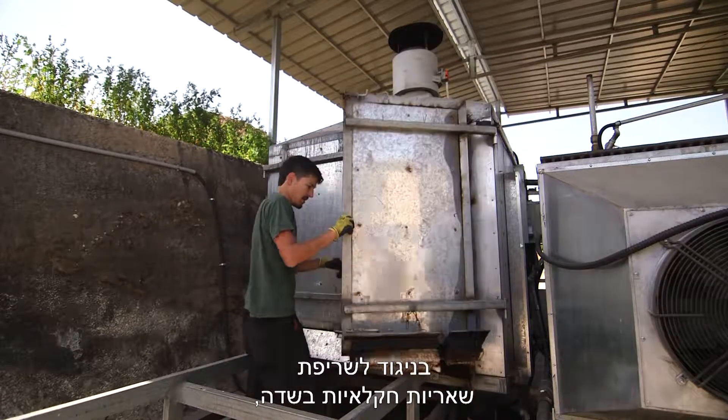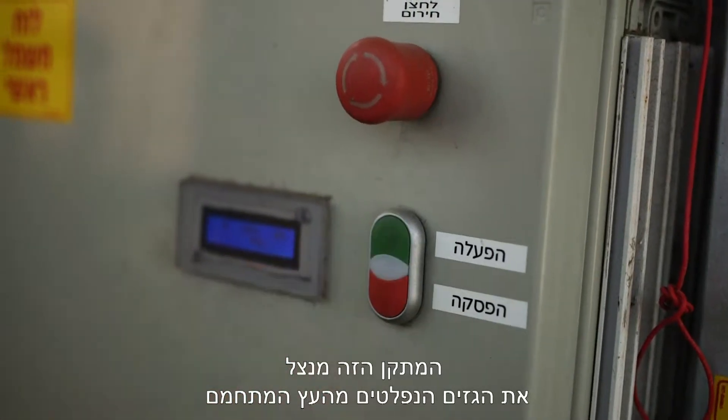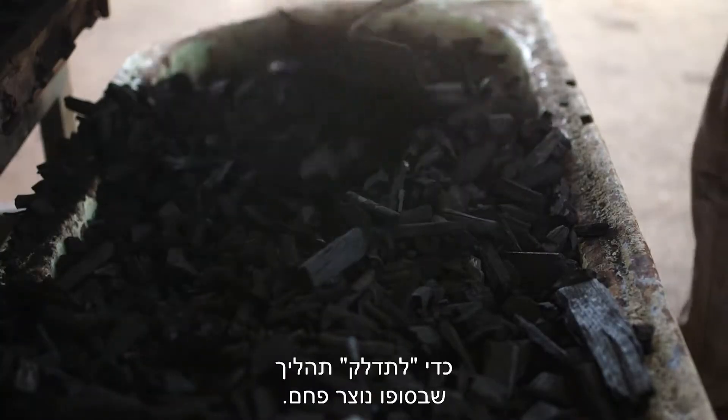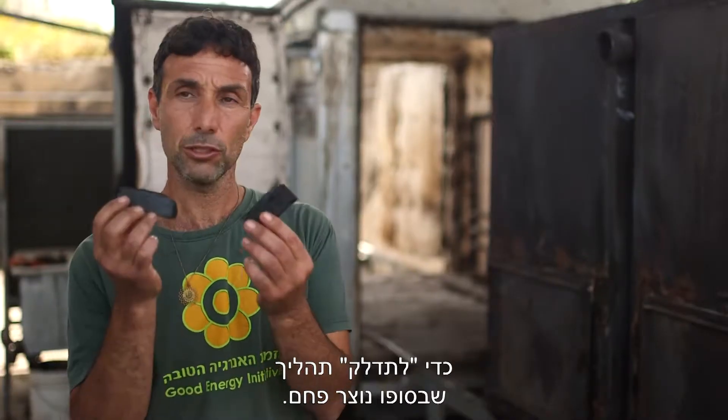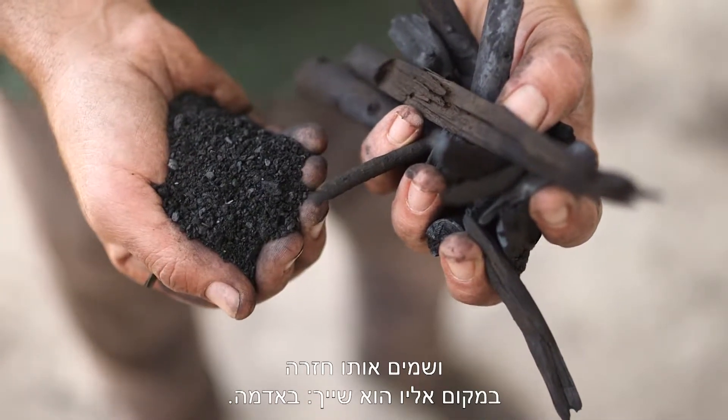Unlike open burning of excess agricultural waste, this machine takes the wood and uses the gases embedded inside it to fuel the process, at the end of which we get charcoal. We then grind it down into small particles and put it back where it belongs — in the earth.